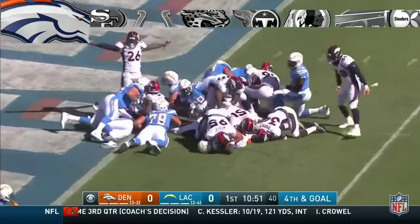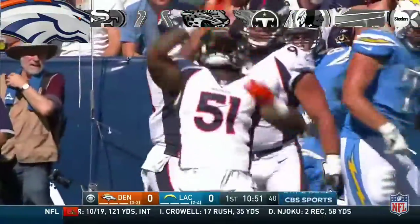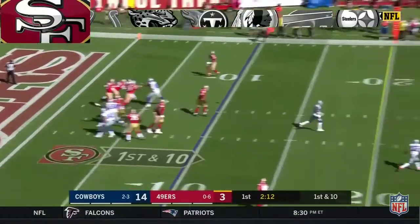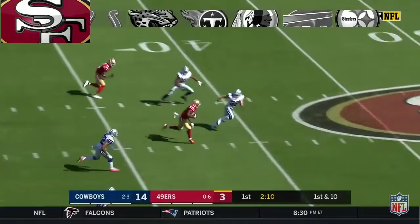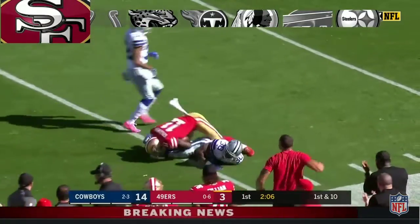Gordon again, stoned again. Davis — and what a play. Down the middle of the field, and it is caught by Goodwin, the former Texas Longhorn.